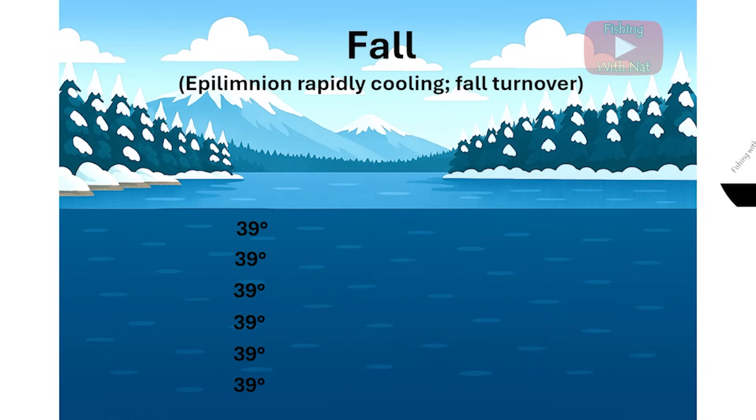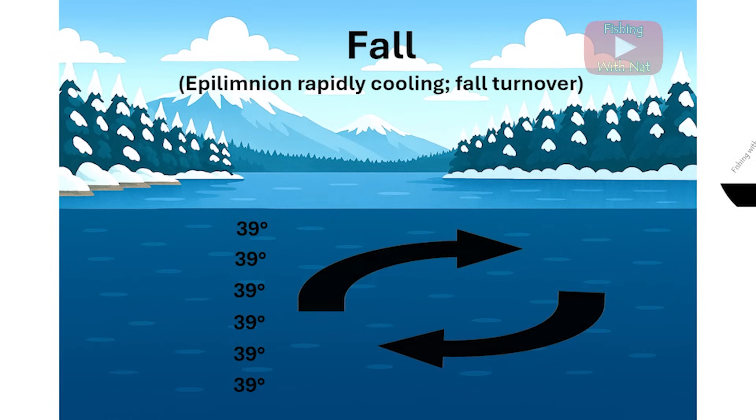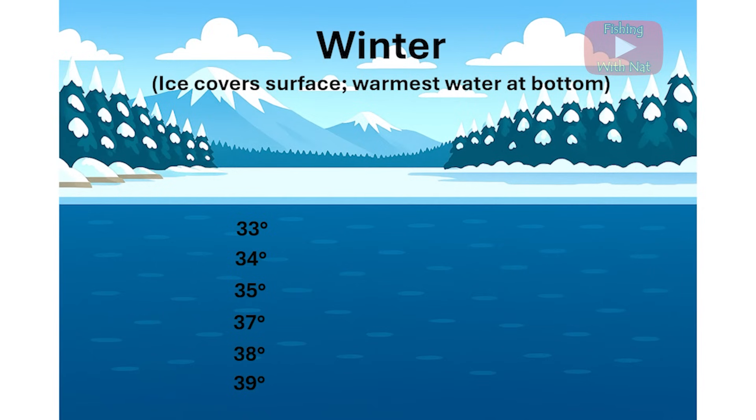In lakes that don't freeze in winter, there will be many mixing events since the water temperature is pretty uniform throughout the lake for many weeks or months. As the surface water continues to cool below 39 degrees, it again becomes less dense and stays at the top of the lake. In cold regions, the surface eventually freezes with a layer of ice and the coldest water is just below the ice.